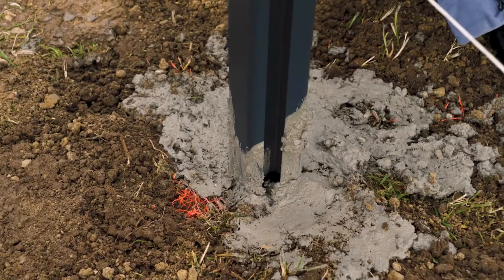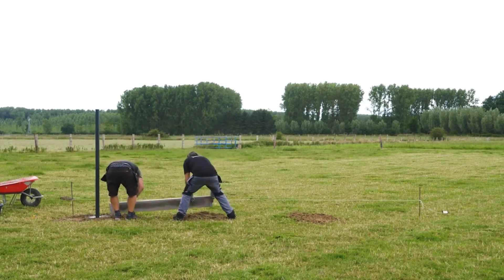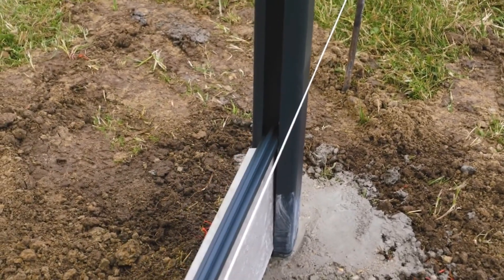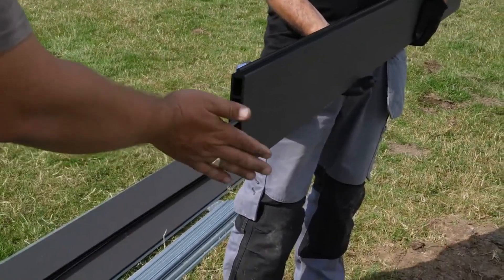For those seeking a more decorative touch, decorative panels are also available. These fences are backed by a 15-year warranty, with each 6-foot-long panel priced at just $17, making it an accessible and sustainable choice for garden protection.